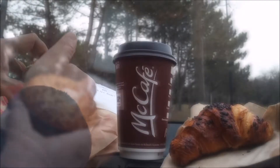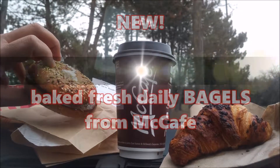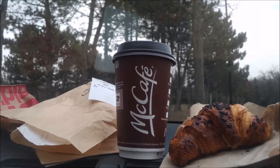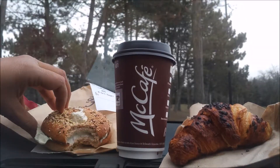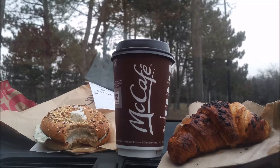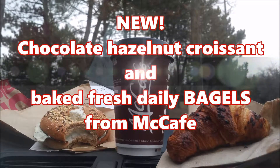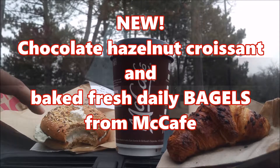Getting crumbs and seeds all over my car. It's the McCafe multi-grain bagel with herb and garlic cream cheese going in. I've got cream cheese all over my face now, but it was well worth it. This new bagel that they've got, fresh baked daily, is so soft.